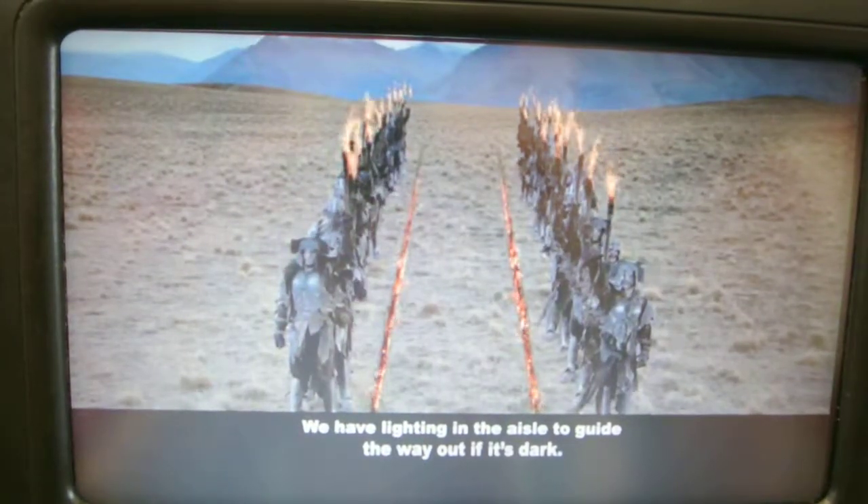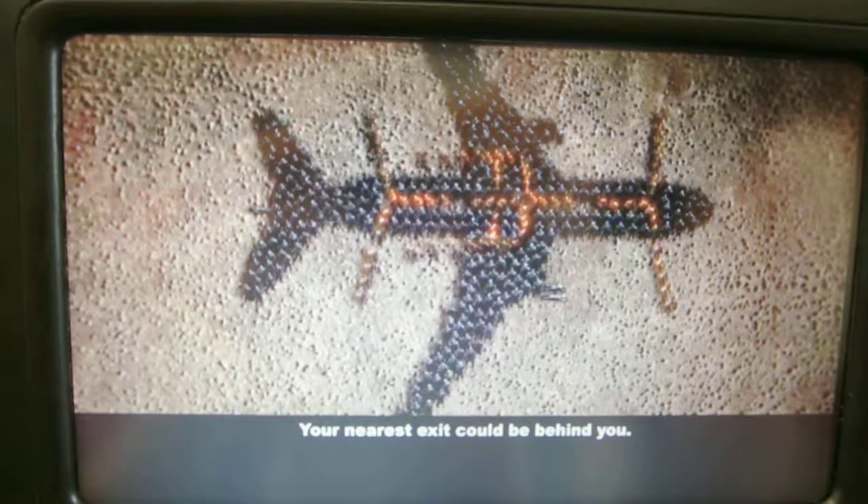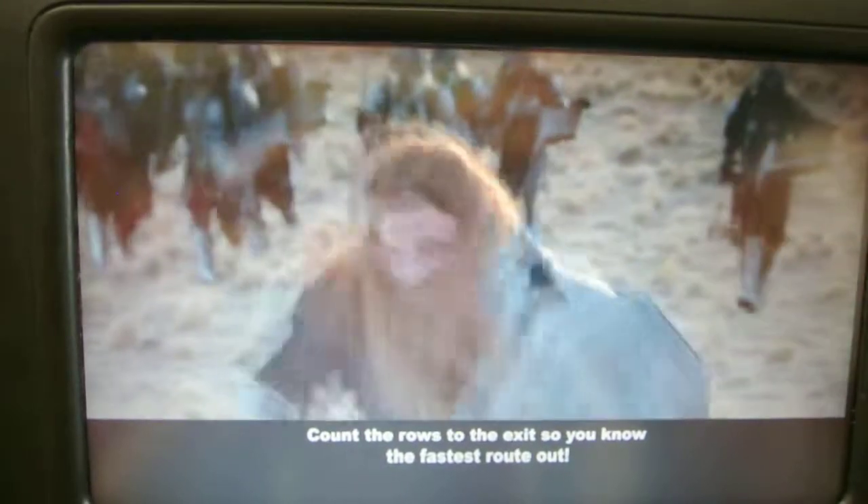We have lighting in the aisle to guide the way out in the dark. Your crew are now pointing out your exits. Your nearest exit could be behind you. Count the rows to the exit so you know the fastest route out.